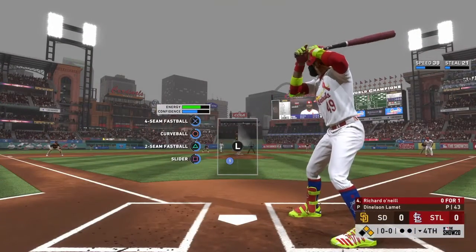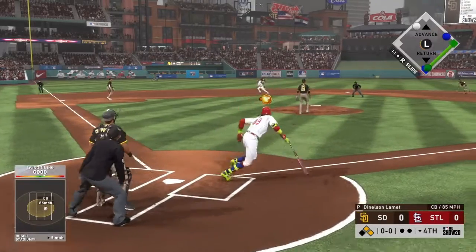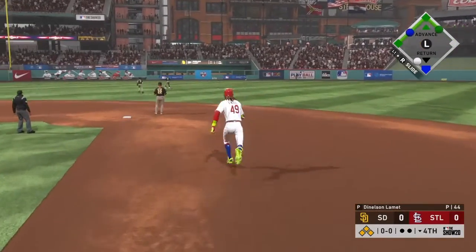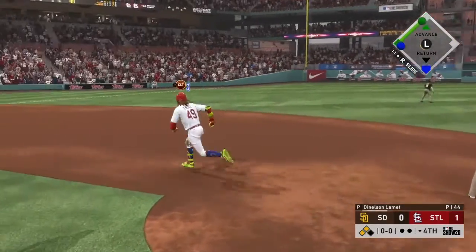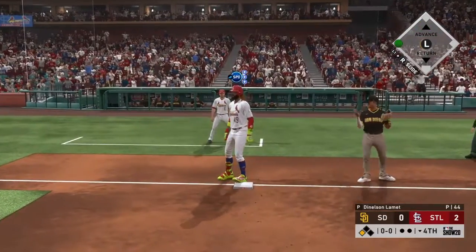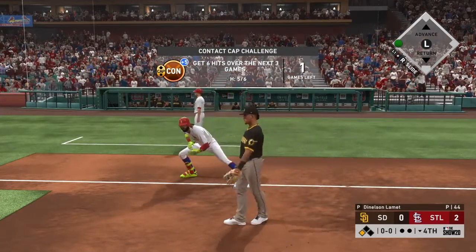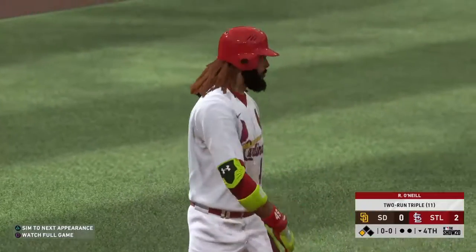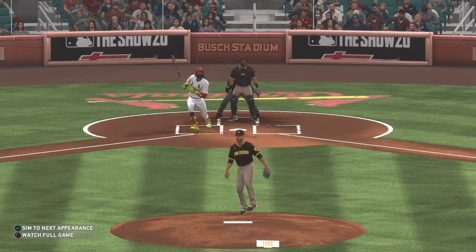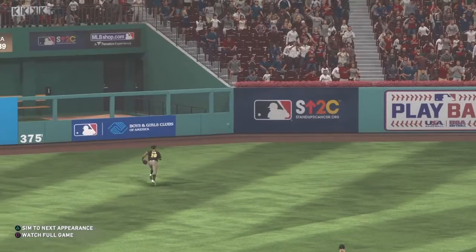Digging in for his second at-bat, Richard O'Neal. He got on top of one and was a ground-out victim last time. There's a ball ripped toward the gap in left center — Richard O'Neal rounds the corner and is headed home. The runner is in from second, throw won't get him. No outs, runner at first and second, and he just ropes a triple to start what could be a huge inning. Already a rough frame and there are still no outs.